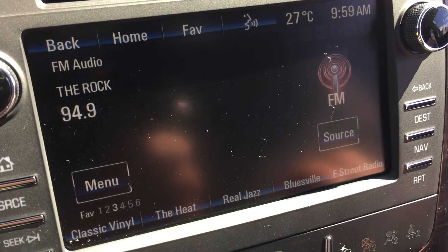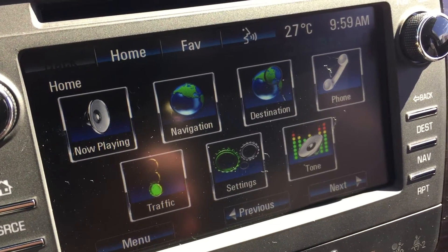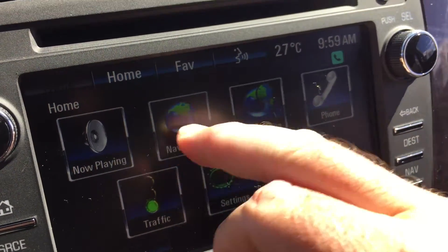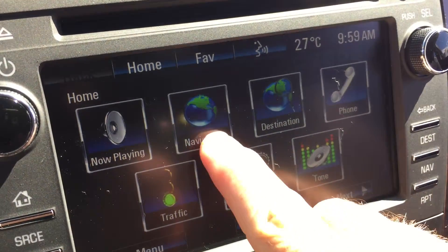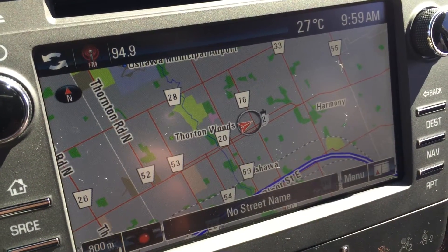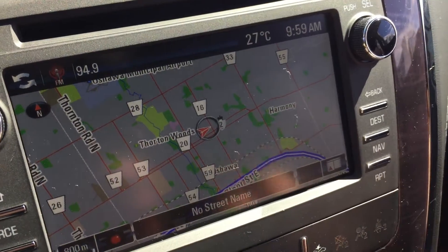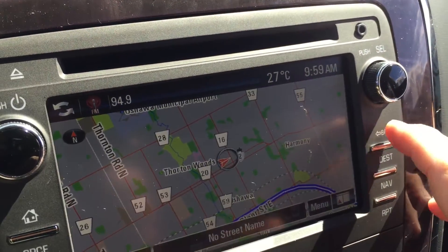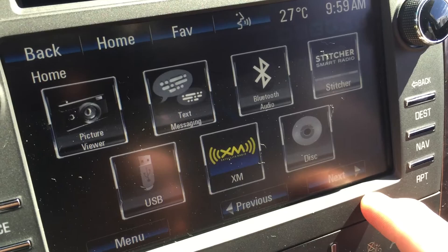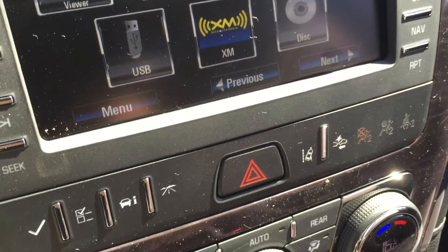Let's take a look at the home screen on the entertainment system. In the middle you'll see AM, FM, CD, satellite radio, and a navigation system. One touch of that button brings the navigation screen to life — and there is our map, so if you're unsure of where you're headed, that can certainly save you a lot of grief. Back on the home screen, you also have hands-free Bluetooth, text messaging options, and USB connectivity.